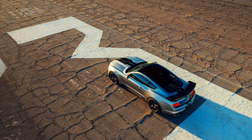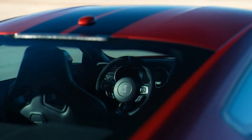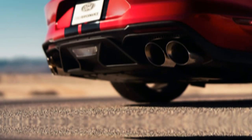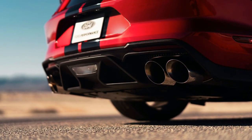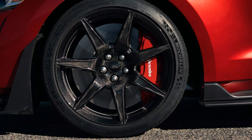The high-performance package is available on both the Mustang EcoBoost coupe and convertible. If you really want the best experience, you can add an optional handling pack on top of the HPP upgrades that gets you a larger sway bar, Torsen Limited Slip Differential, MagneRide dampers, and sticky Pirelli P-Zero tires. It's a $1,995 option on top of the $4,995 HPP upgrade, and unfortunately my test vehicle doesn't have it.